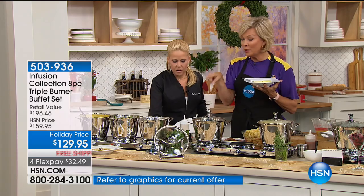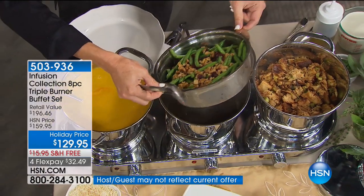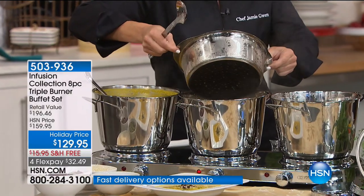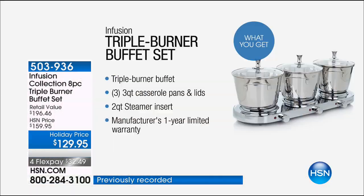The steamer is included this year. Let me show it to you — be careful because it's hot, but it sits over the pot and with the holes in the bottom, you get that perfect steam every time. You could steam salmon, you could steam green beans. The opportunities are really endless.